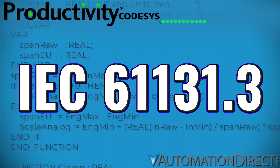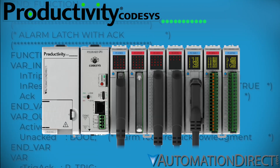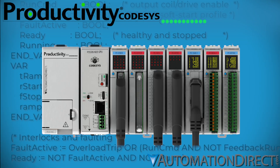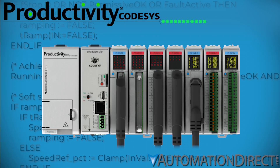Prefer IEC 61131-3 programming? The Productivity CODESYS controller pairs proven Productivity hardware with the open CODESYS multi-language environment for global compatibility.